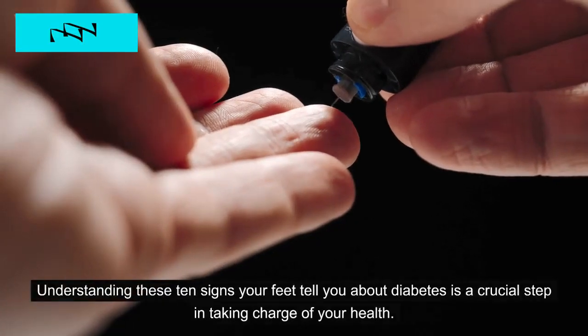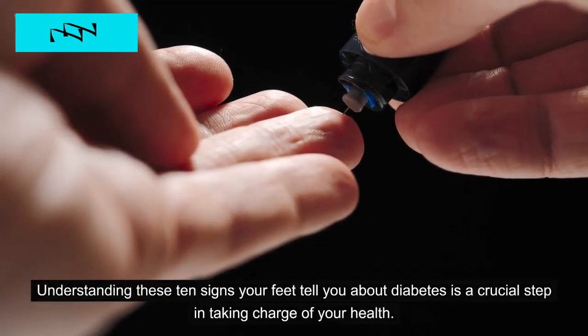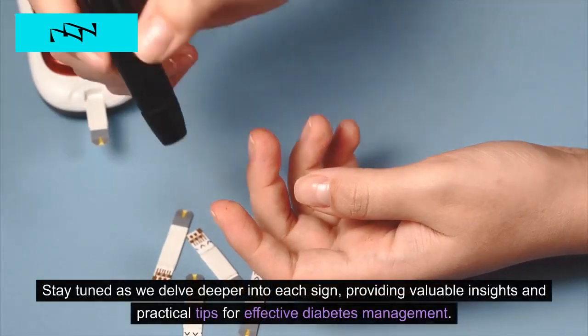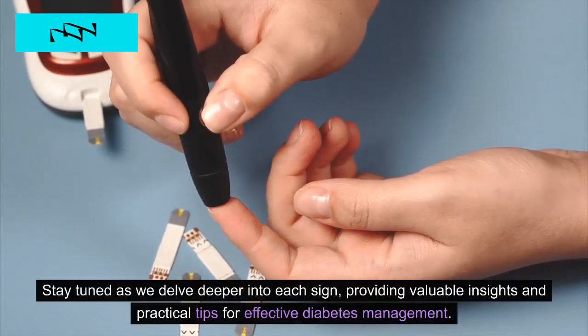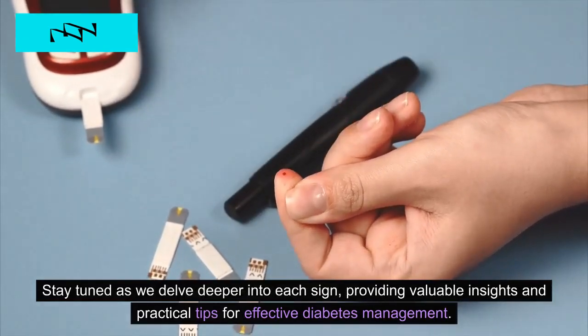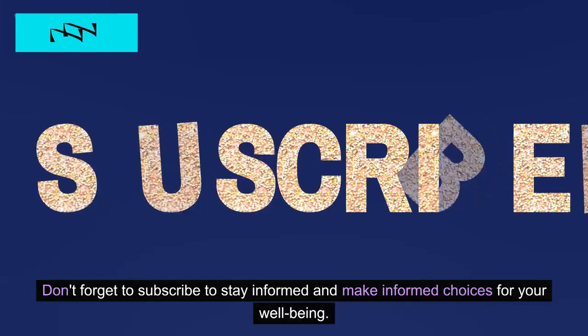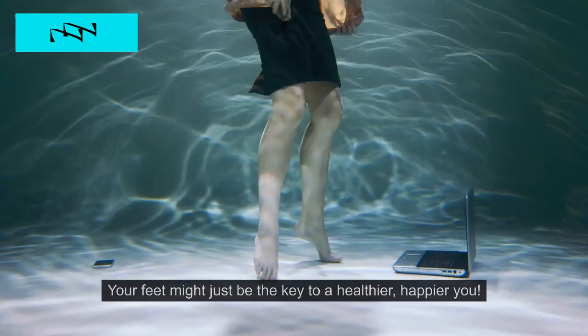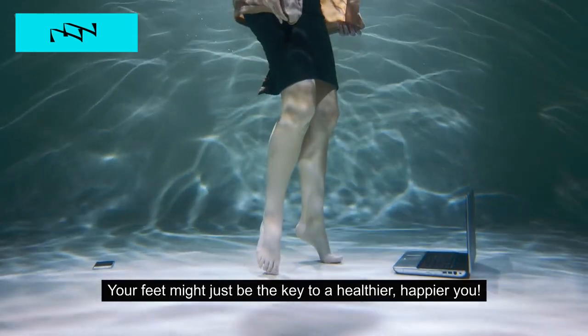Understanding these 10 signs your feet tell you about diabetes is a crucial step in taking charge of your health. Stay tuned as we delve deeper into each sign, providing valuable insights and practical tips for effective diabetes management. Don't forget to subscribe to stay informed and make informed choices for your well-being. Your feet might just be the key to a healthier, happier you.